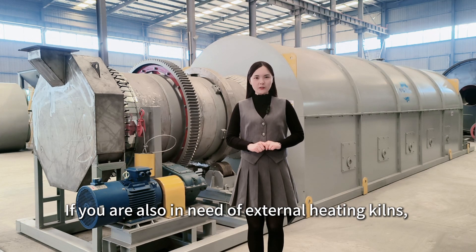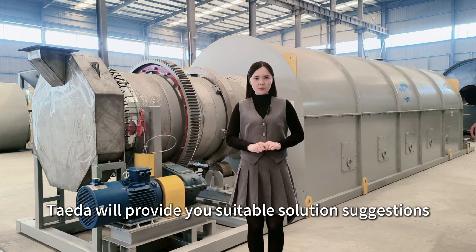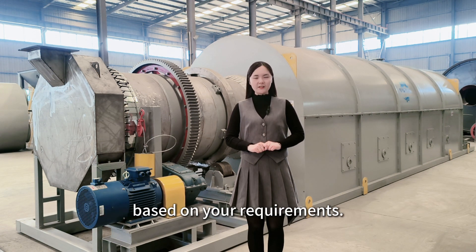If you are also in need of external heating kilns, please contact us for discussion. TIDA will provide you suitable solution suggestions and cost-effective configurations based on your requirements.